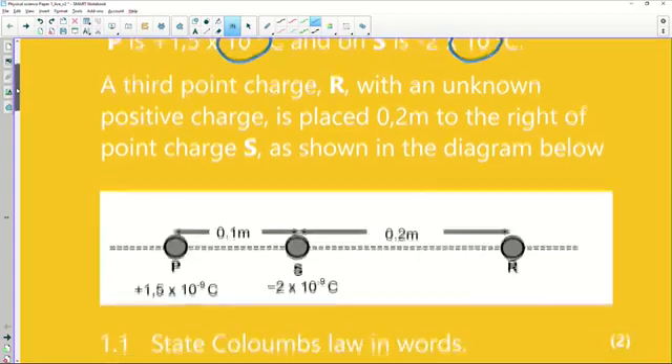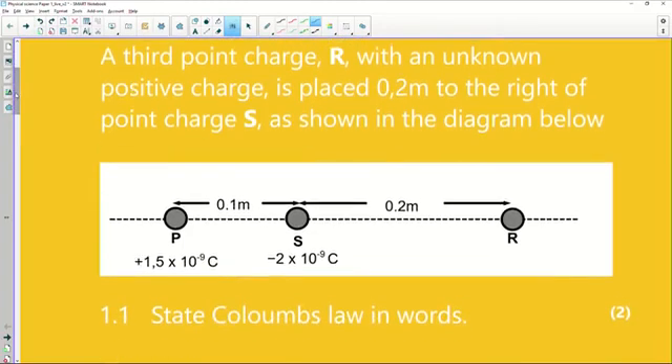I've taken those two charges P and S and placed them on my diagram. Now there's a third point charge R with an unknown positive charge — that's pretty important, this charge is positive. It's placed 0.2 meters to the right of point charge S, as shown in the diagram.